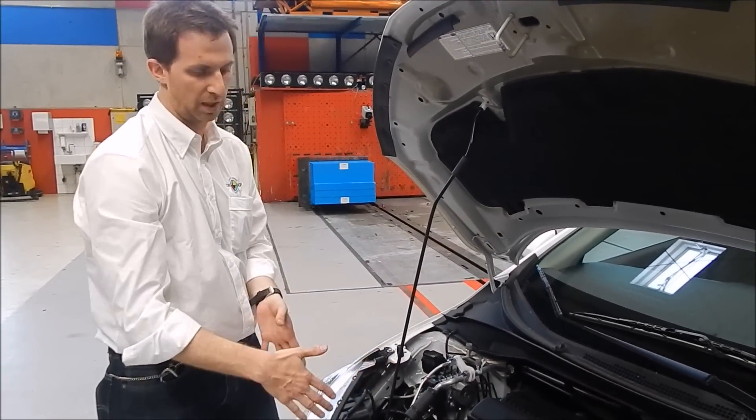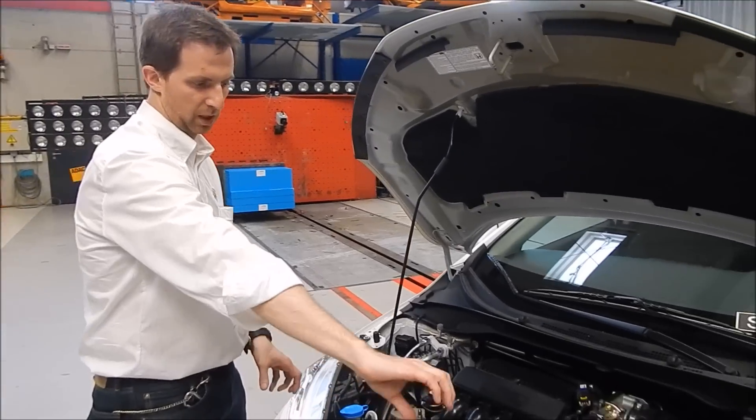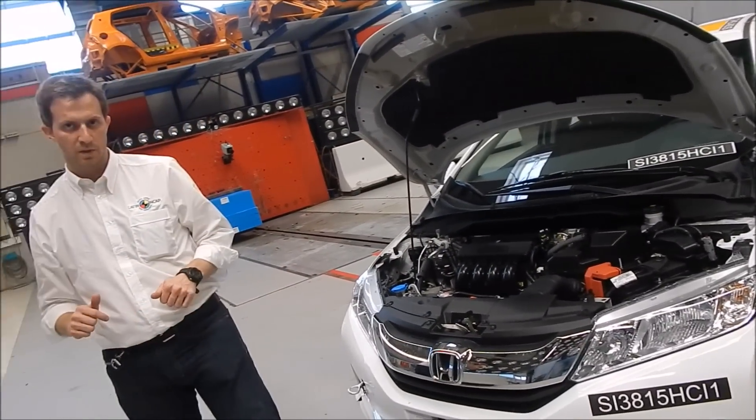La mayoría de los autos tienen el longitudinal hasta ahí, y después no tienen más nada. Tienen el montante que va de las dos longitudinales, que es el que soporta el amortiguador y el radiador.